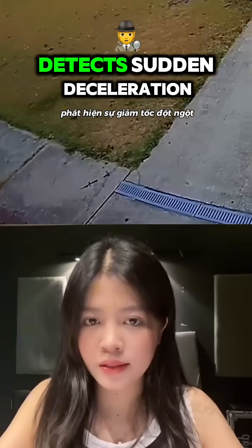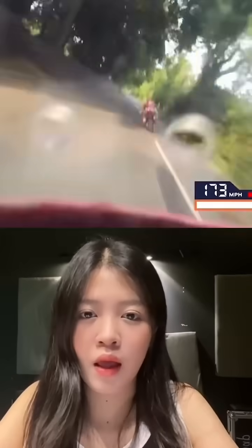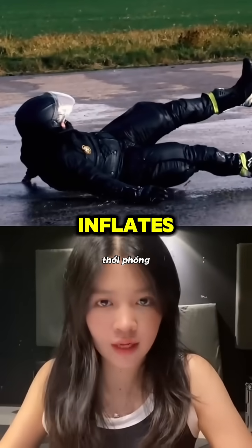An accelerometer detects sudden deceleration, like when you slam into a wall. A gyroscope senses abnormal leaning or spinning. And GPS tracks how fast you are going. If all three detect unusual motion, the suit instantly inflates.